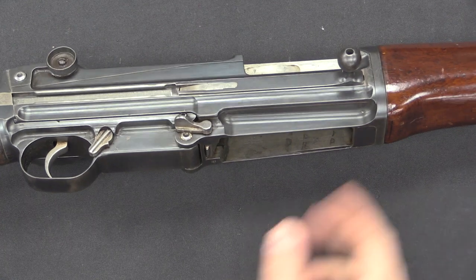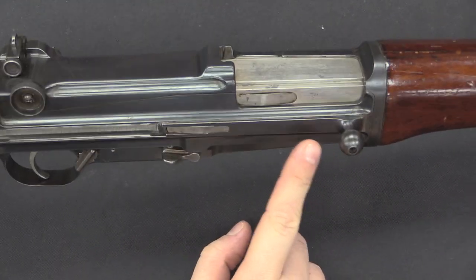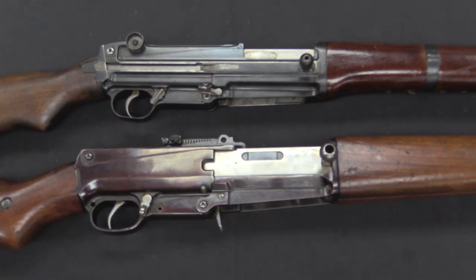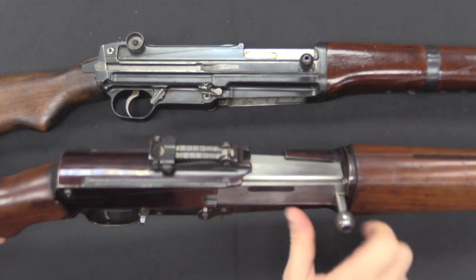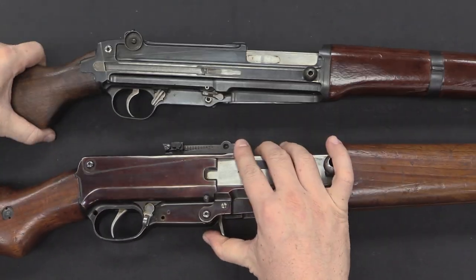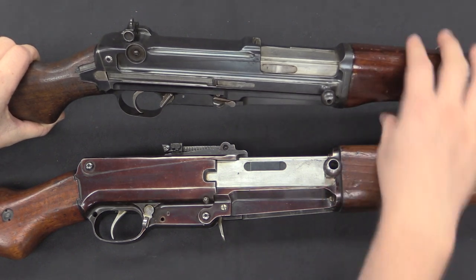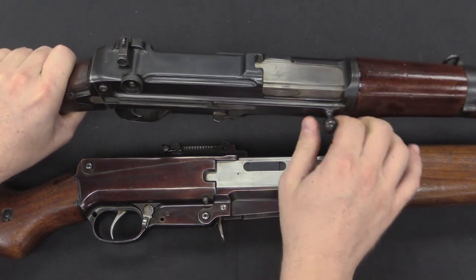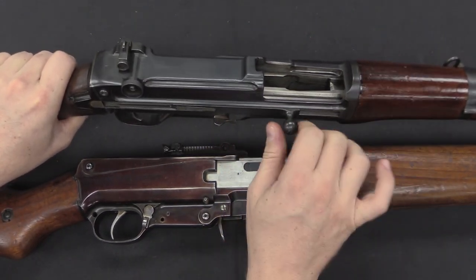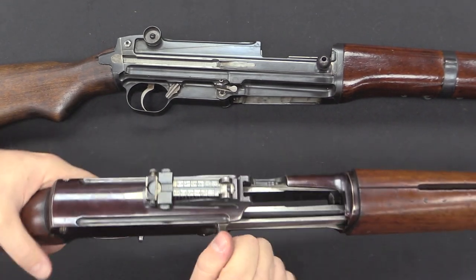It is gas operated. We have a bolt handle here, and this is actually one of the things the Japanese changed. Originally the ZH-29 had a more open receiver and the bolt handle was fixed onto the side of the bolt - you can compare with a standard production ZH-29 right here. The Japanese enclosed the bottom half of the receiver, presumably to make it less amenable to dirt getting inside, which is a good idea. They put the bolt handle on the outside as a separate piece running in a track, making it a non-reciprocating bolt handle. When the bolt locks back, you slide the bolt handle to the front, whereas on the standard guns it reciprocates because it's fixed to the side of the bolt.